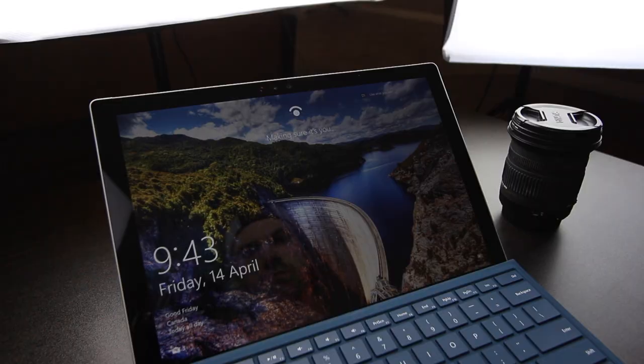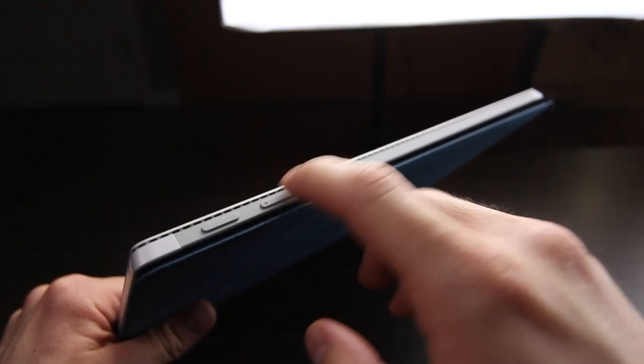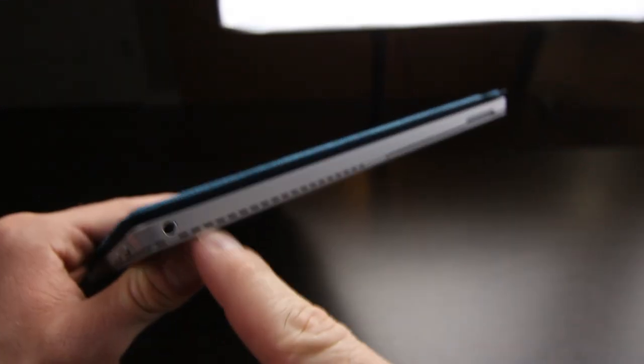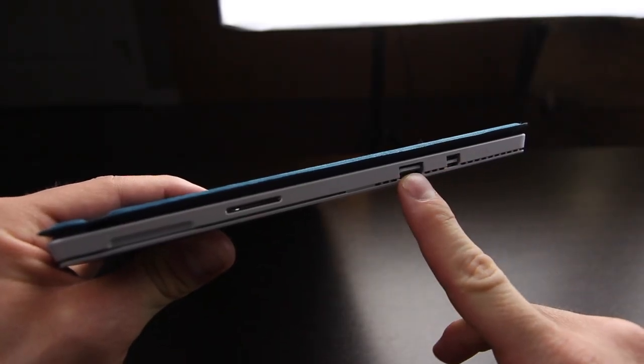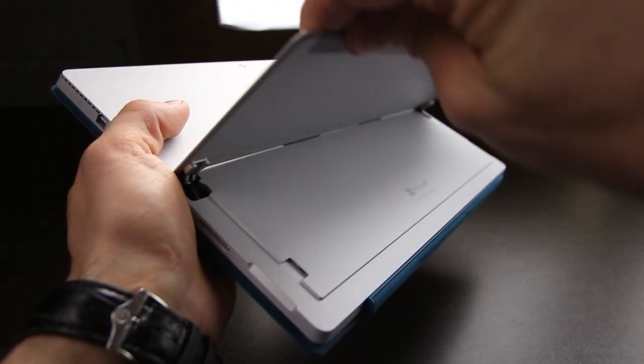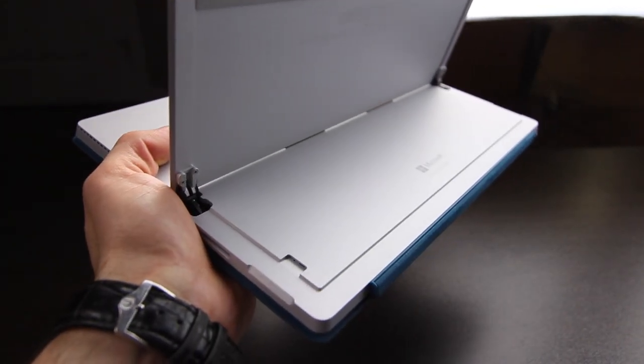To unlock it, all you have to do is look at the device, and if it recognizes you, it'll snap you right in — an awesome feature. Top left corner, we have a hold button, right beside that a volume rocker. On the left-hand side, there's the never-ever-missed headphone jack — shout out. On the right-hand side, we have the display port along with a full-size USB charging cable. There's also a little slot for an SD card, so you can actually expand the storage quite a bit. Not a bad touch.